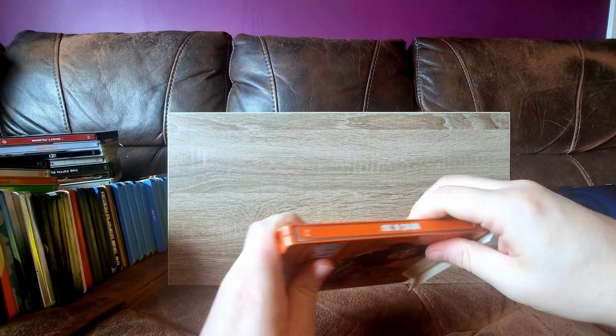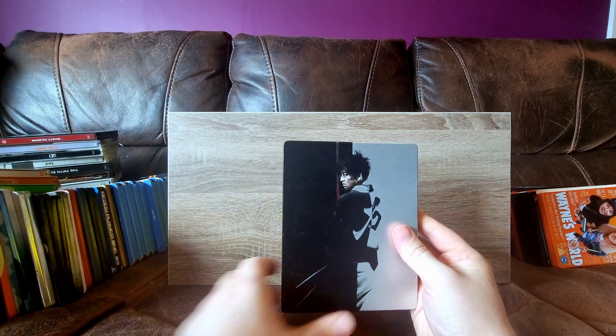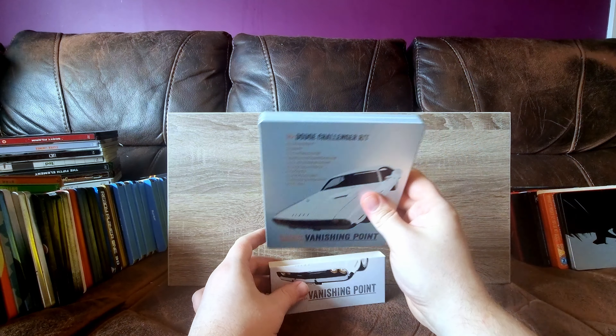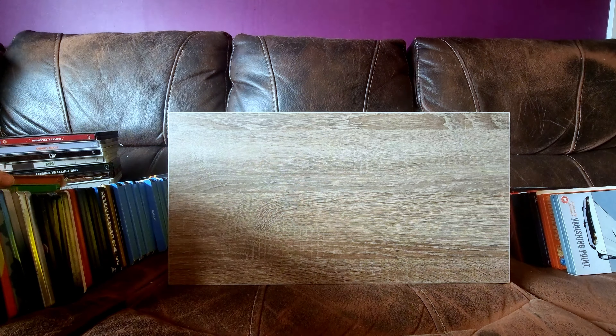Blade of the Immortal - still haven't watched this. Picked it up because it was £4. Looked interesting, sounds interesting, and it's actually quite a cool steelbook. Next, Vanishing Point - still only ever watched this once. Death Proof and Tarantino made me really want to watch it. It's a pretty good chase film.